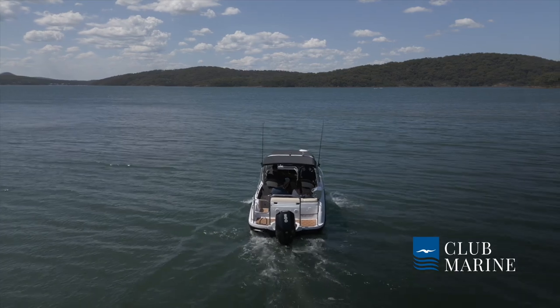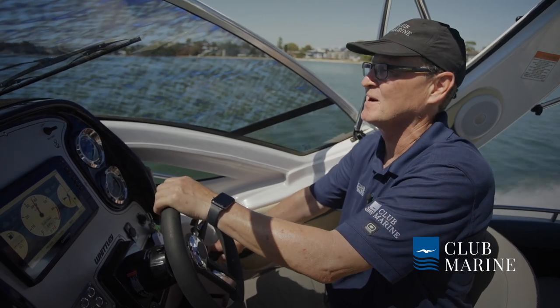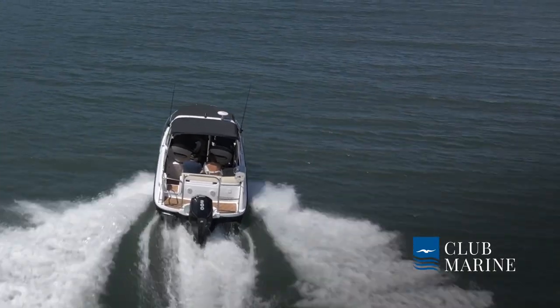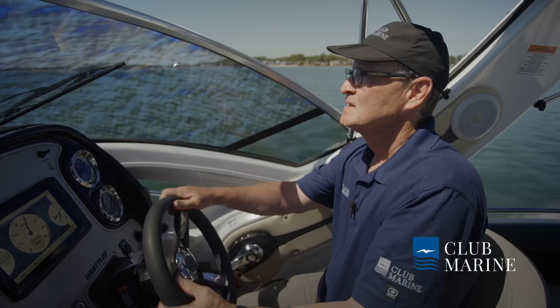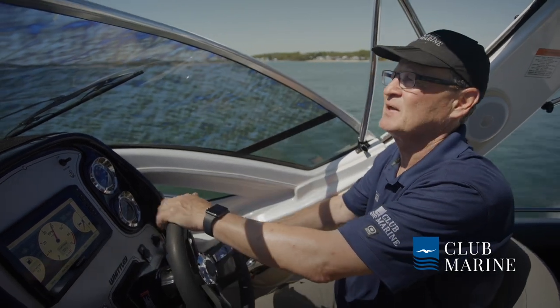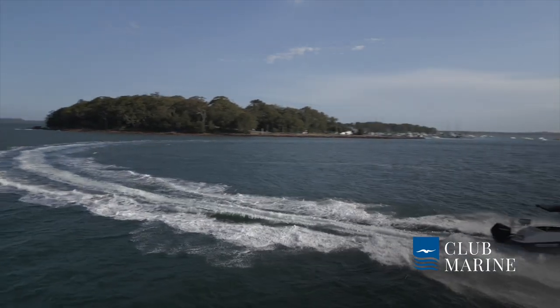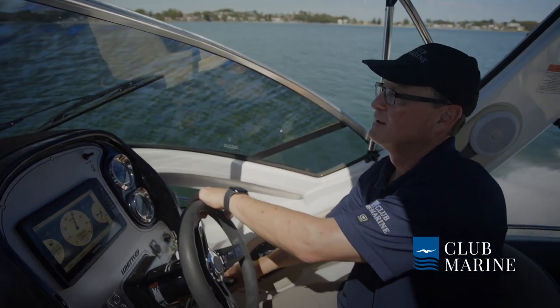At 2,000 RPM we're using only 11 litres an hour — a really nice six to seven knots cruising speed, perfect if you're in a zone. Let's get her on the plane. There we go, straight onto the plane with no bow lift whatsoever — really impressive. At 4,000 RPM we're at a beautiful mid-range cruise, using 30 litres an hour and doing almost 26 knots. Steering feels really nice and direct. The hull has a 20-degree deadrise — they call it variable deadrise — so you get a fine entry that gradually flattens to 20 degrees, which is about the sweet spot for runabouts these days.